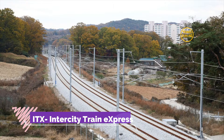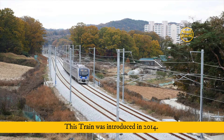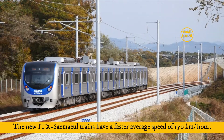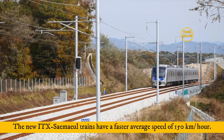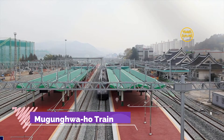Number 2: ITX — Intercity Train Express. It was introduced in 2014. The ITX Saemaeul trains have a faster average speed of 150 km/h.